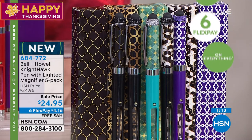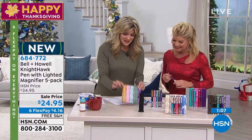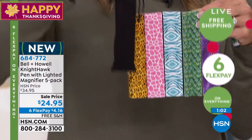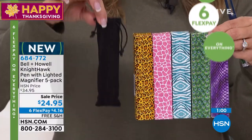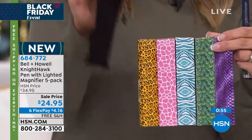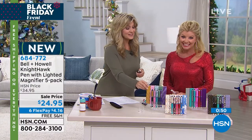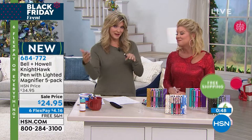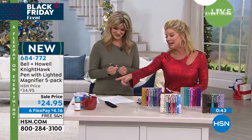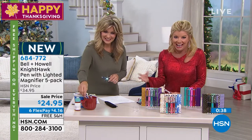If you want the perfect little stocking stuffer, the perfect gift for your nail lady — very rich looking. Each one has its own gift pouch inside with the pen, plus extra ink and batteries for the light. You're getting a complete set times five. And every time they use this pen, the magnifier, or the flashlight, they're going to think of you and think about what a great gift that was.